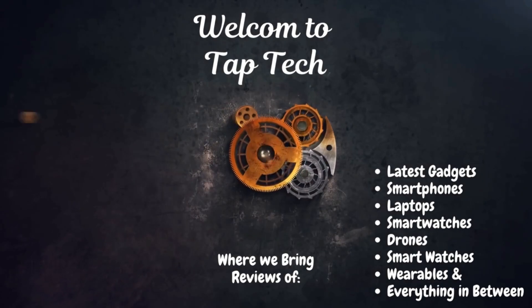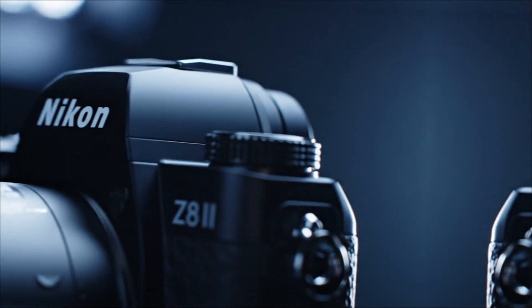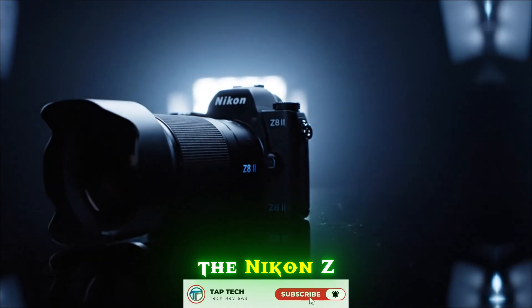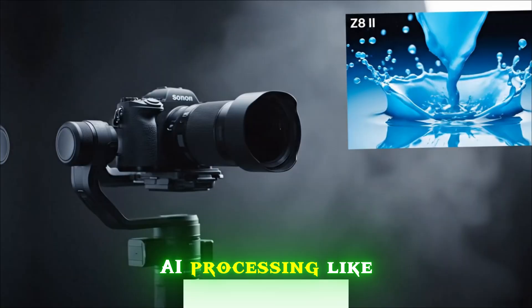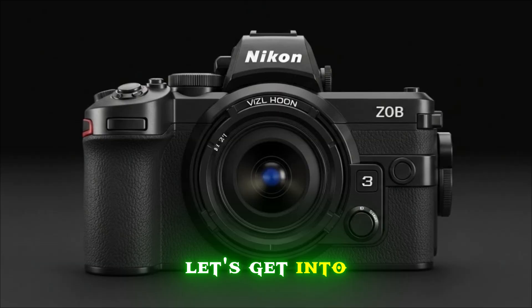The wait is almost over. If you thought the Nikon Z8 was the pinnacle of camera technology, think again. Today we're breaking down the leaks of a camera that is set to shatter the industry standards — the Nikon Z8 II. We're talking red color science, AI processing like we've never seen, and a sensor that might just end the megapixel war. Let's get into it.